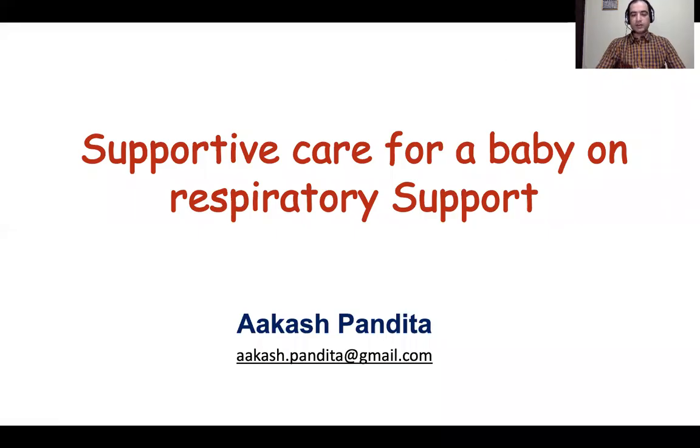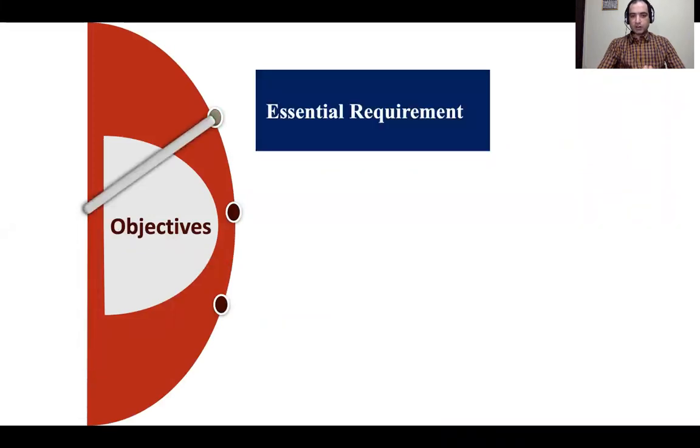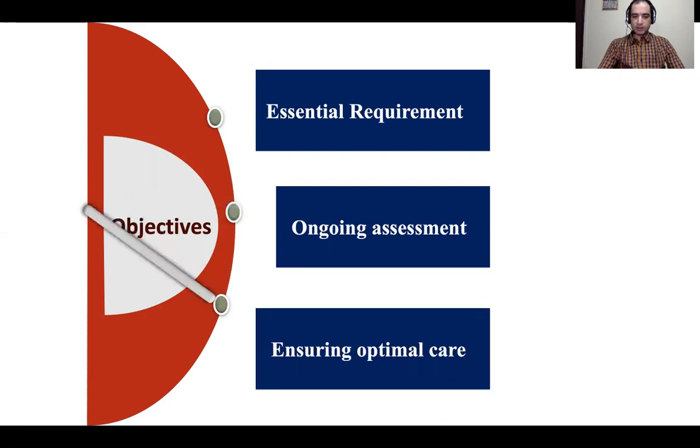Good afternoon. In this webinar we will be discussing supportive care for a baby who is on respiratory support. The objectives of this presentation are to know about the essential requirements for a baby on respiratory support in terms of equipment and staff, the need for ongoing assessment, and how to ensure optimal care.